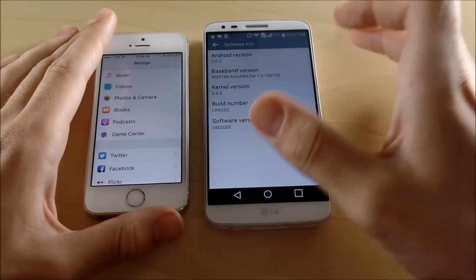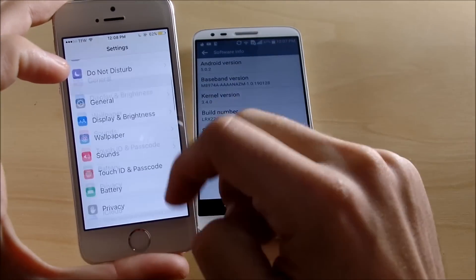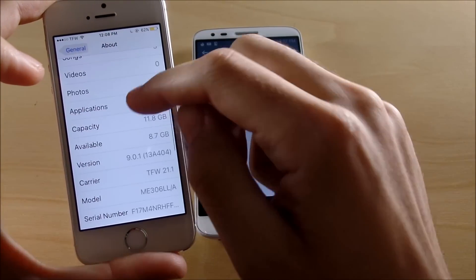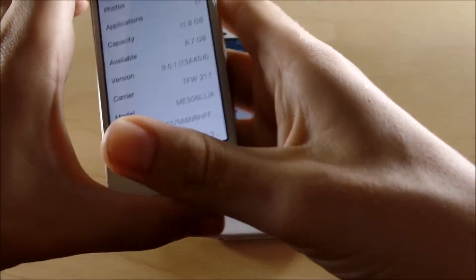On the LG G2, going to About Phone then Software Info — you can see it's Android 5.0.2. A lot of people have said this is a rough version of Android on the LG G2, and I'd have to agree a little. On the iPhone, going to General then About — this is iOS 9.0.1.